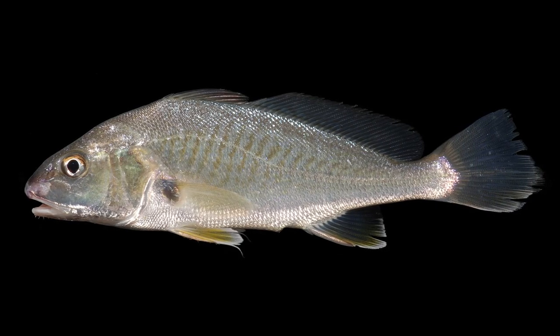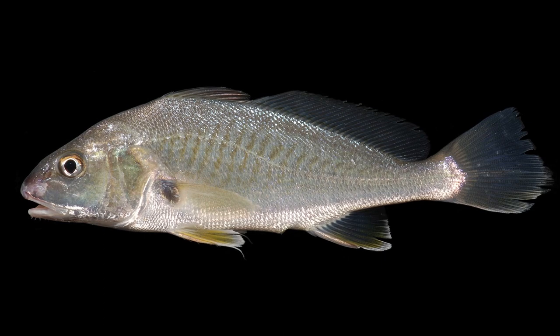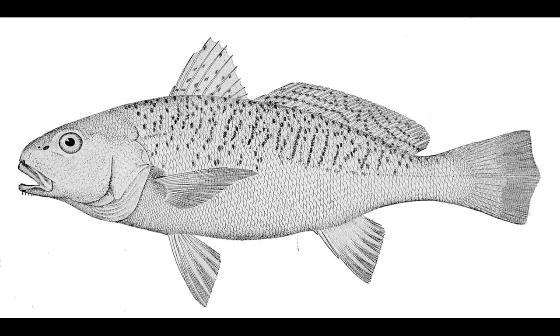They have a downturned mouth and a prominent lateral line that runs to the tip of the tail. Three to five barbels are located on the chin.